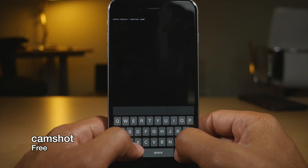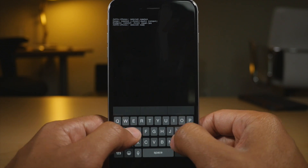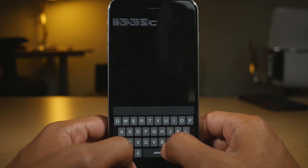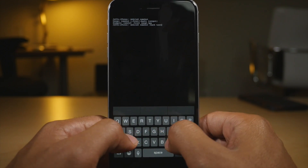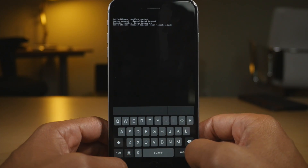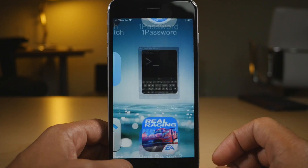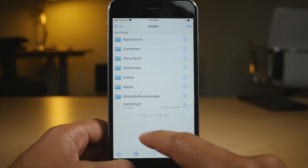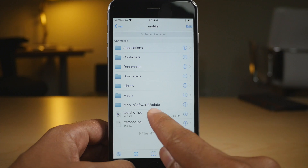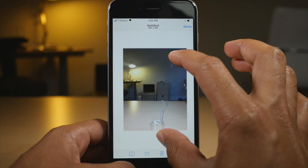Cam Shot allows you to take photos using terminal commands. Type cam shot, then a space, then a dash, then 'back', then a space, then give it a name — this takes it with the rear-facing camera. So type 'test shot.jpg' and hit return. Took the photo. Now we go into iFile and find our photo — there it is, test shot.jpg. Image viewer — there we go, folks. It's Cam Shot.